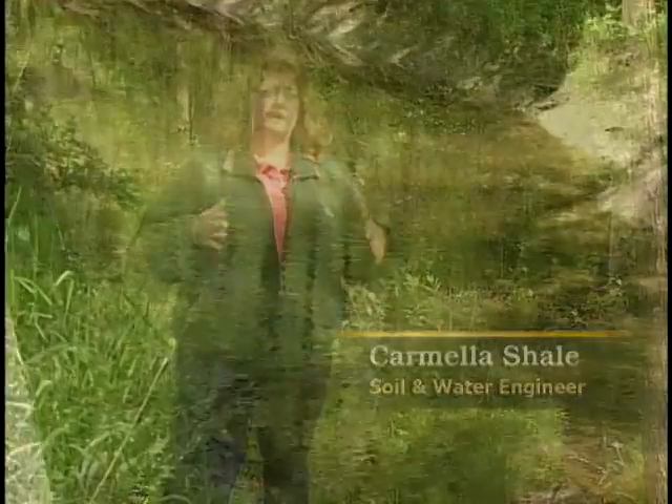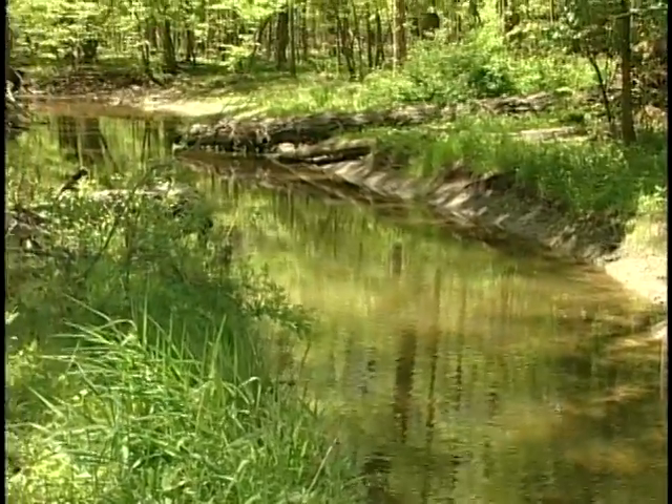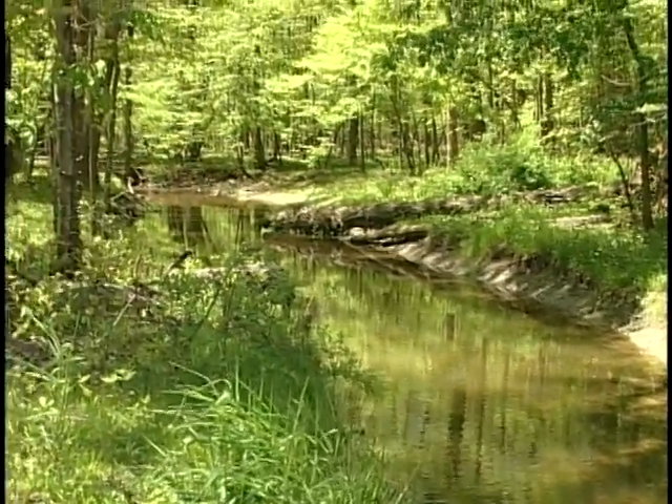In rural settings, we don't tend to have the storm sewers and all the infrastructure. We tend to try to keep that natural look as much as we can rather than a hard concrete engineered structure.